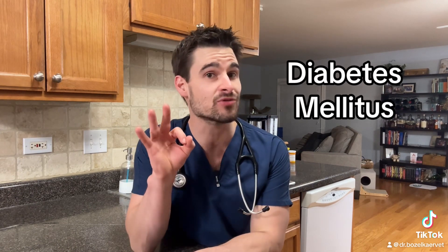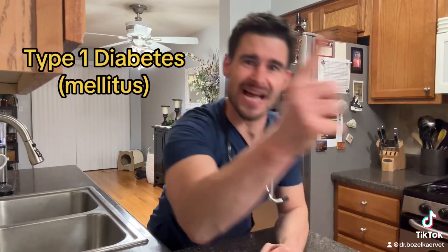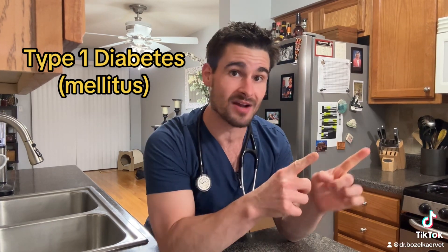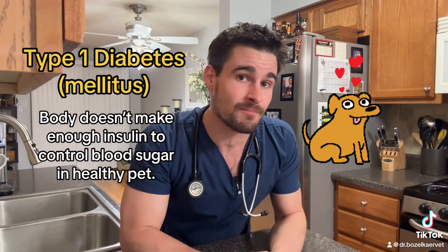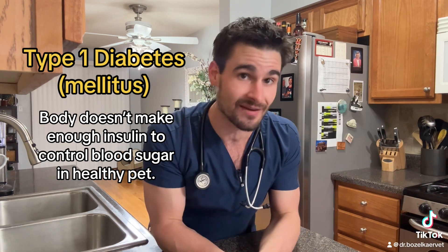When we talk about diabetes mellitus, there are actually three different types of diabetes — that's it, three. Type 1 diabetes, which is much more prevalent in dogs than it is in cats, happens because the body is not producing enough insulin to maintain a normal and healthy level of blood sugar.